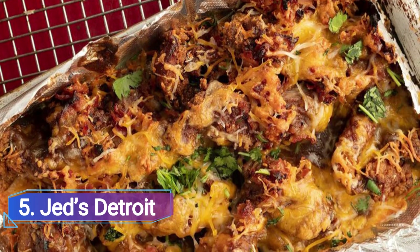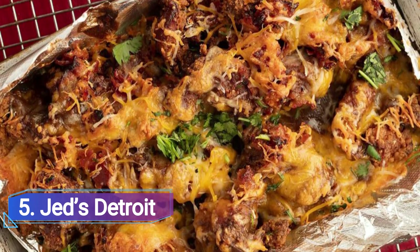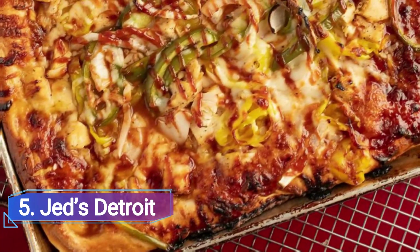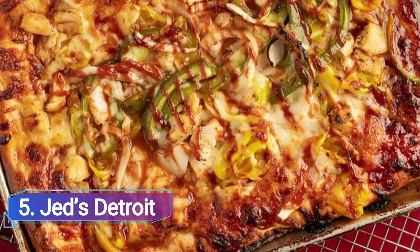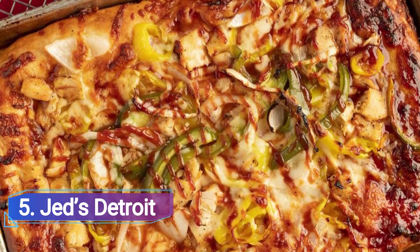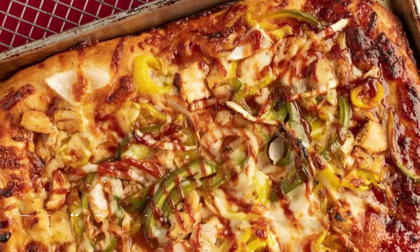5. Jett's Detroit. In 2021, Chef Max Hardy opened Detroit's first location of famed Ohio eatery Jett's. In addition to its flatbread menu, the restaurant offers a selection of burgers, fried chicken sandwiches, tenders, and wings.